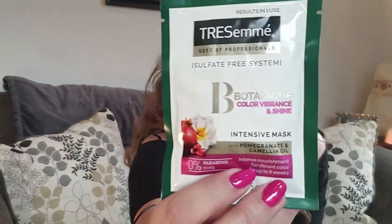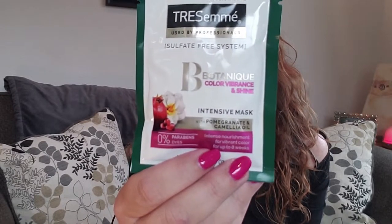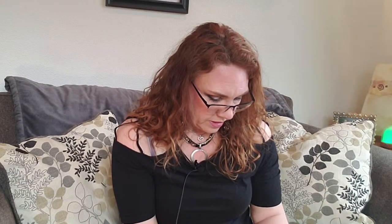More hair — that's funny. The more I'm getting into my hair, the more hair things are showing up in my boxes. Botanique Color Vibrance and Shine Intensive Mask with Pomegranate and Camellia Oil. No parabens or dyes, intense nourishment for vibrant color up to 8 weeks. This is a TRESemmé product. I do a hair mask once a week, pretty much on Sundays. Leave in for three to five minutes — that's not a terribly long mask, but that's nice. Results in one use, it says. It has some alcohol in it, so I'll need to look up the individual ingredients. I can always share it with my daughter, who is not a curly.